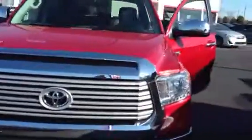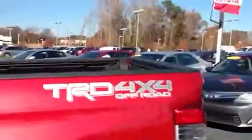Mr. Burse, this is the Tundra Limited four-wheel drive TRD Off-Road. I have some stock here at LaGrange Toyota, as you can see. It's got the Michelin tires, the blacked-out wheels. It is the limited edition. It's got the running boards and TRD four-wheel drive off-road.